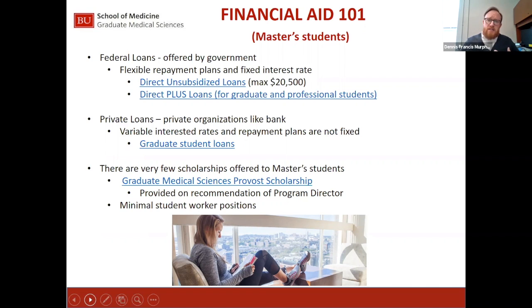The unsubsidized loan interest rate is currently 6.08% and the graduate plus loan is 7.08%. The rates change every July 1st, so we don't yet know what the rates will be for those starting in September 2020. Those rates will be released generally in mid-May. Once our office has them, we try to notify all continuing and incoming students of what the next set of interest rates will look like.